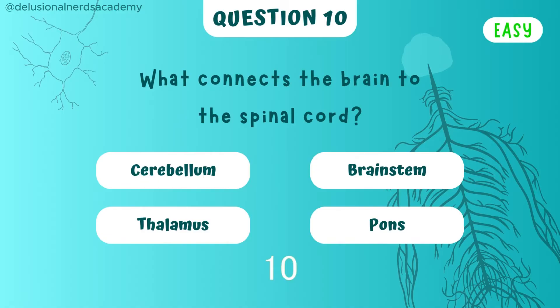What connects the brain to the spinal cord? And the answer is the brain stem.